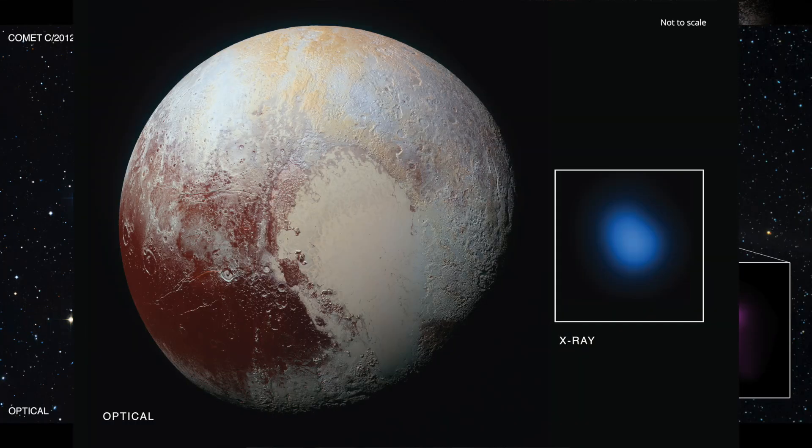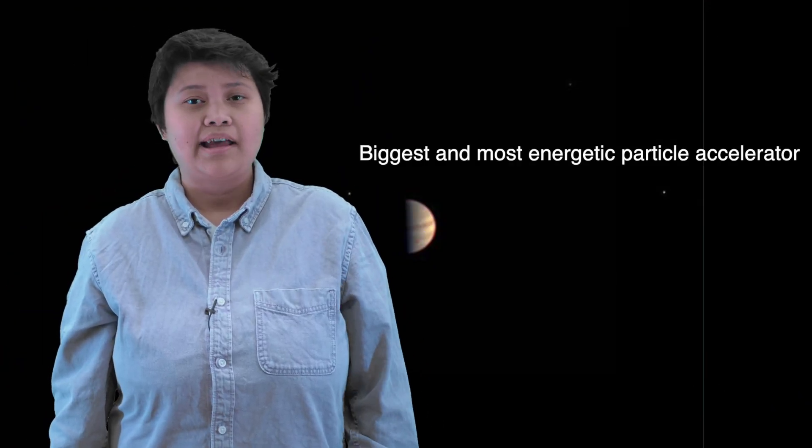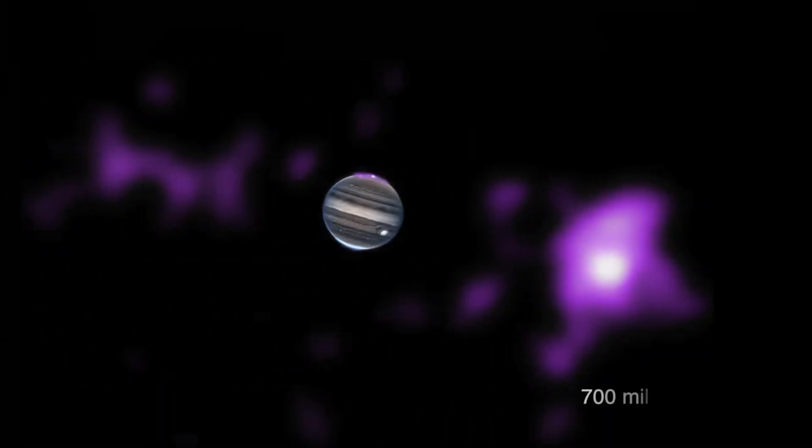We've detected x-rays from almost every single planet in our solar system, and we've even found x-rays from comets, Pluto, and the radiation belts around Jupiter. My talk at the Barclay 'The Universe and Everything' will be about Jupiter's x-rays. Jupiter is the biggest and most energetic particle accelerator in the whole solar system, and it has produced x-rays which have traveled about 700 million kilometers to reach our telescope and give us these images.